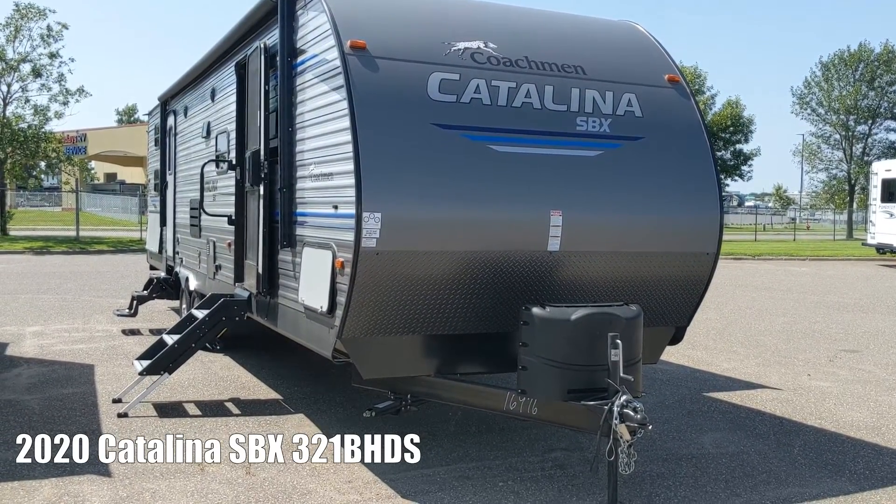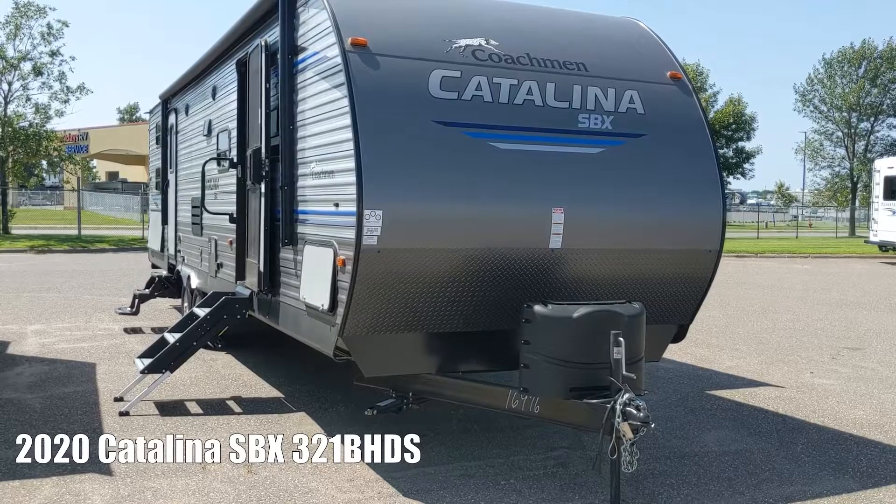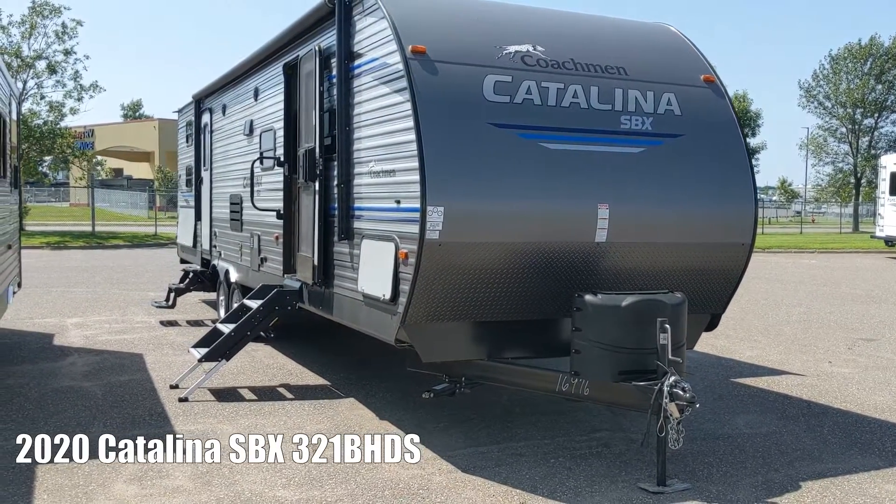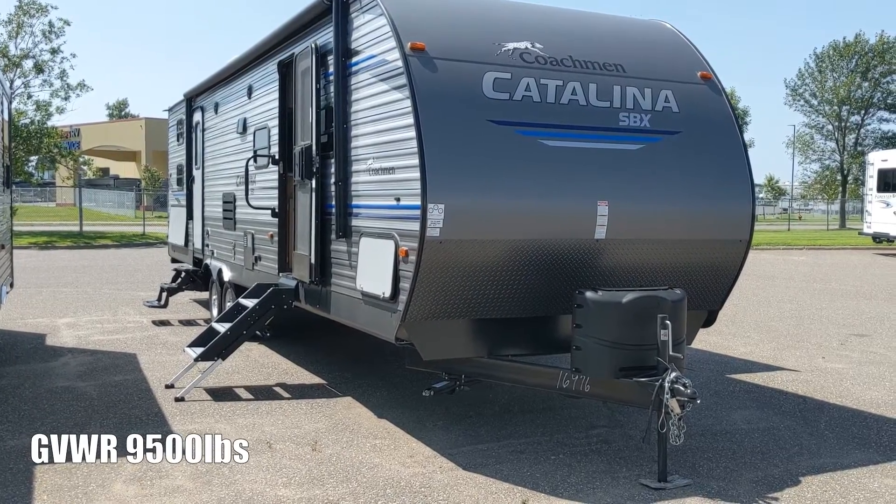Hi, welcome back to Drive North. We're going to be doing a walk around of the Catalina SBX by Coachman. We'll start at the front, walk around the outside, then we'll do a tour of the inside.